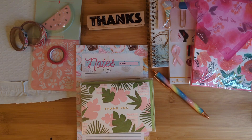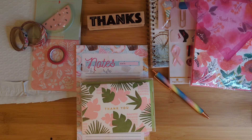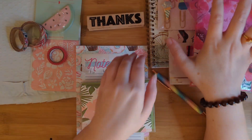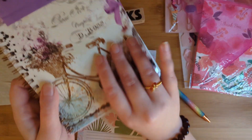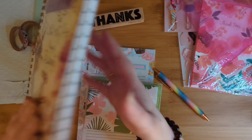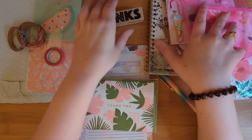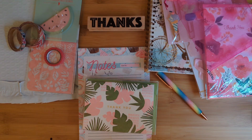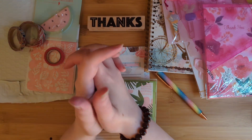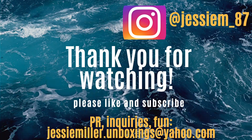So thank you guys so much for hanging out with me to see what I got from the DG Journal company, which puts out the amazing Journal Junk Box. In case you don't believe me, it says 'Journal Junk Box' right there on the back of the Paris journal — there's your proof. So if you haven't already, please give this video a thumbs up. It helps me, it helps my channel. And until next time, guys, I'll catch you later. Bye!